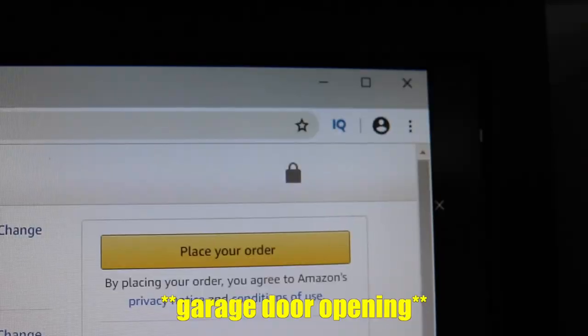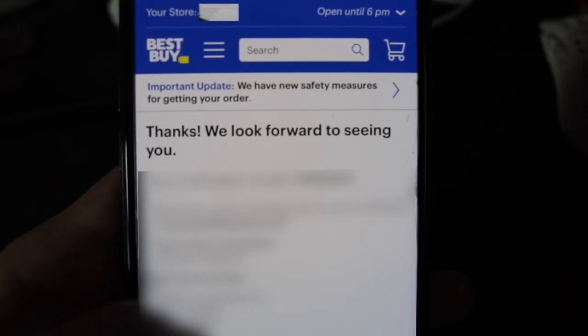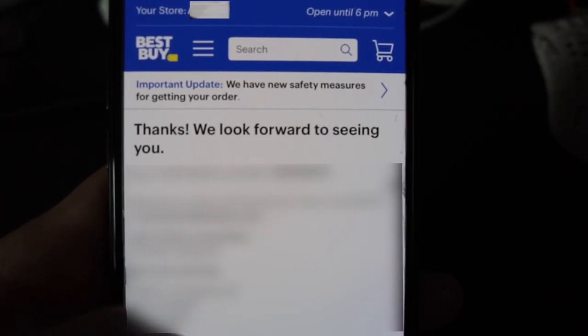You're kidding me, that's in three days. You know what, I look forward to seeing you too. Now I thought Amazon was the best place.